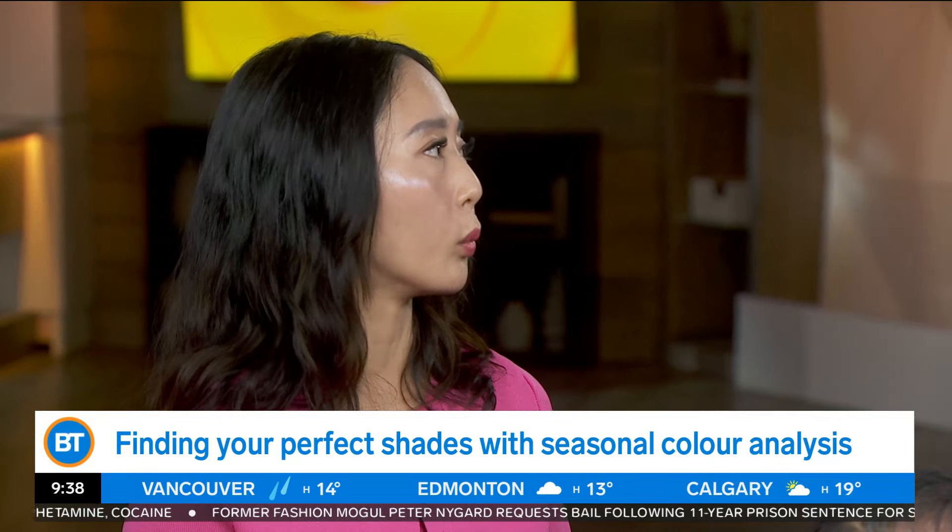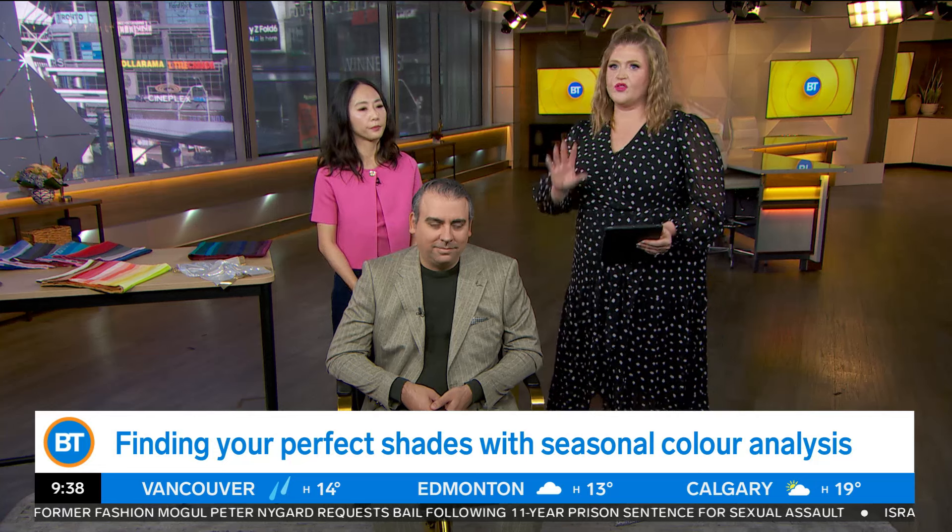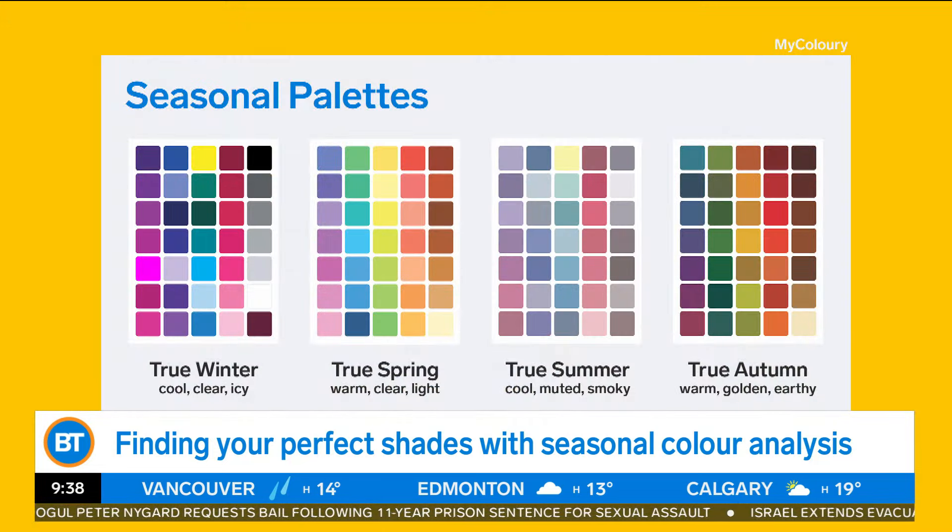The four main seasons are winter, spring, summer, and autumn. I knew those, but I didn't realize the variations within that.